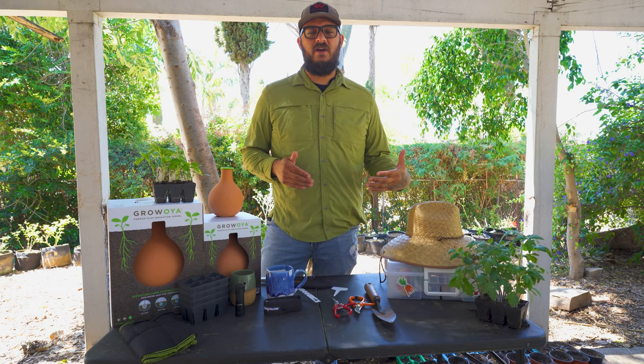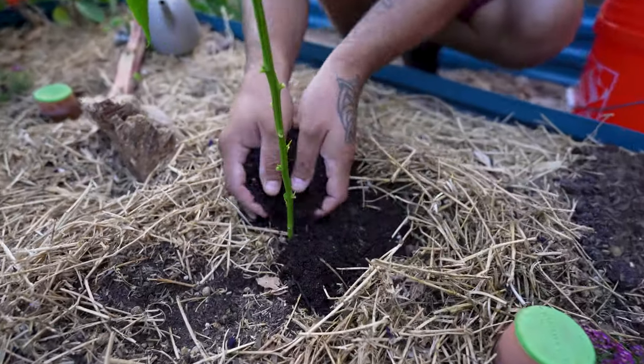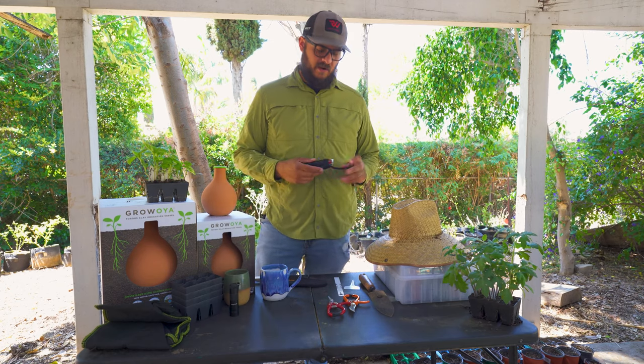We definitely recommend checking out worm composting systems. We like to get ours from Uncle Jim's Worm Farm — that's where we get our worms too. We recommend it as the best way to get nutrients back into your plants and soil. If you're not composting, you should be.